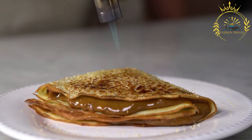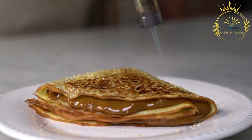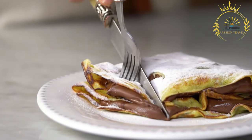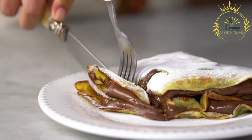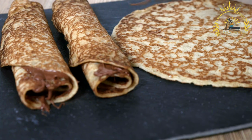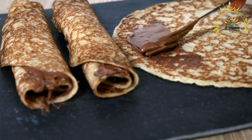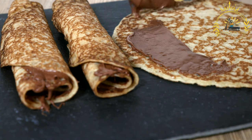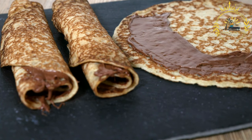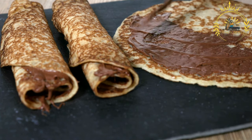Latvian pancakes are a versatile dish that can be enjoyed for breakfast, as a snack, or as a main course. They are often found at street food stalls, food markets, and festivals, where they are freshly prepared and served hot. The thin and delicate texture, along with their delicious fillings or toppings, makes them a delightful treat that showcases the culinary delights of Latvia.